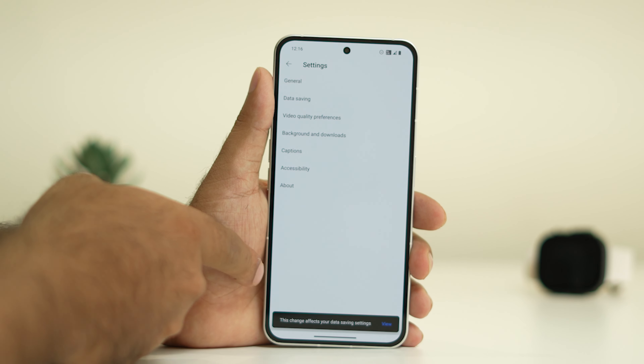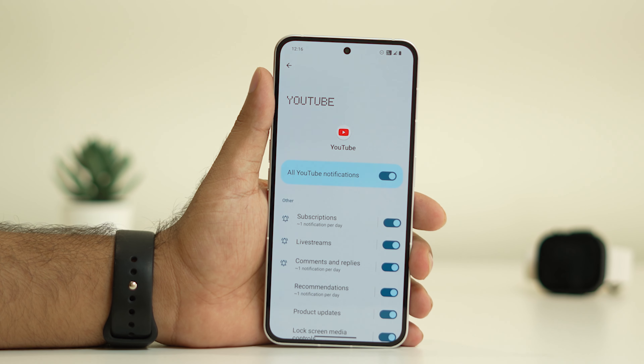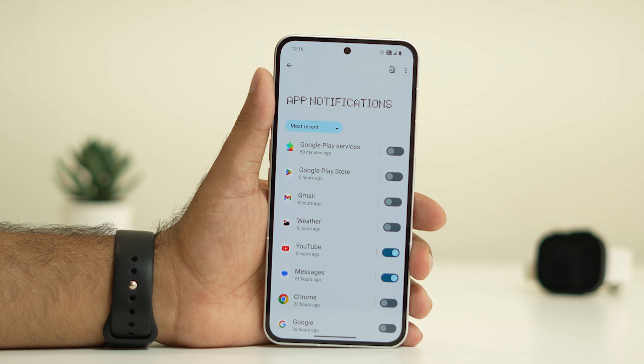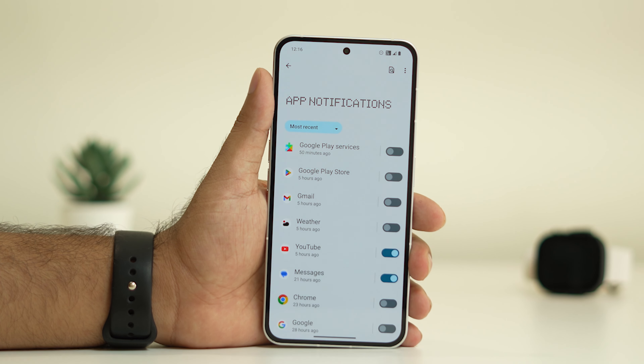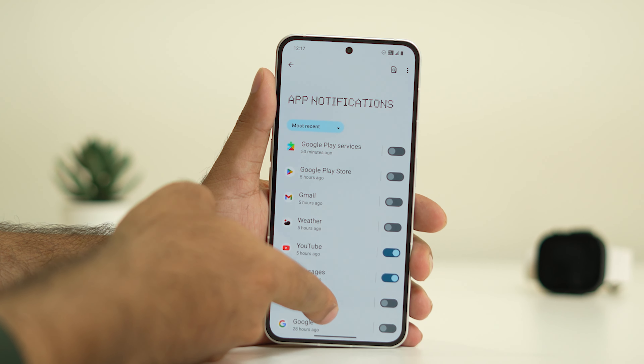Once you enable all YouTube notifications, you'll start receiving them. The key point is you have to make sure you have given enough notification permissions for each respective app — only then will you receive notifications, otherwise you won't receive any.